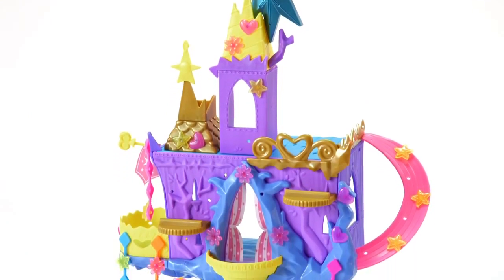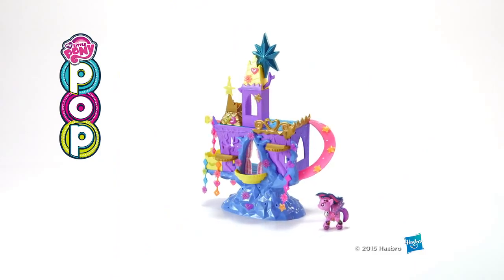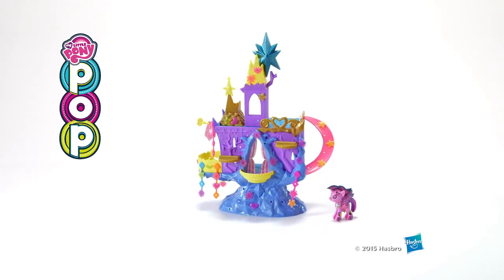Some adult assembly is required. Adult supervision is required. The My Little Pony Pop Princess Twilight Sparkle Kingdom playset, from Hasbro.